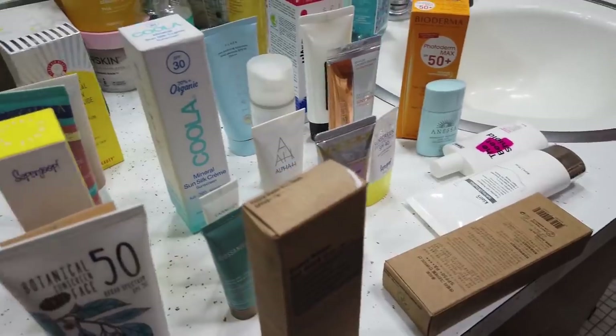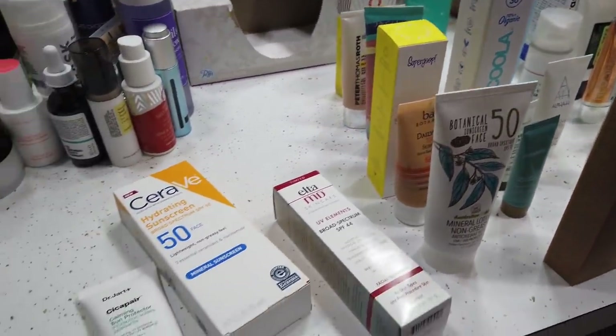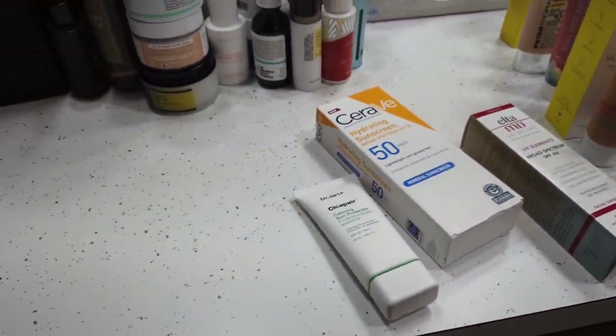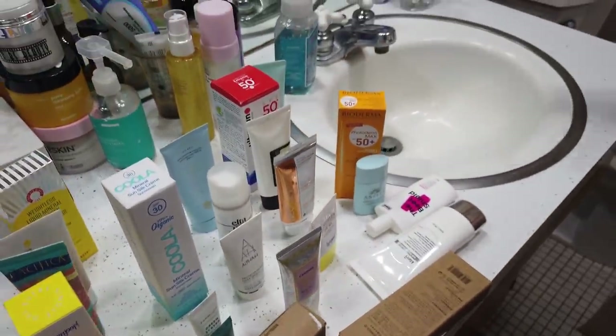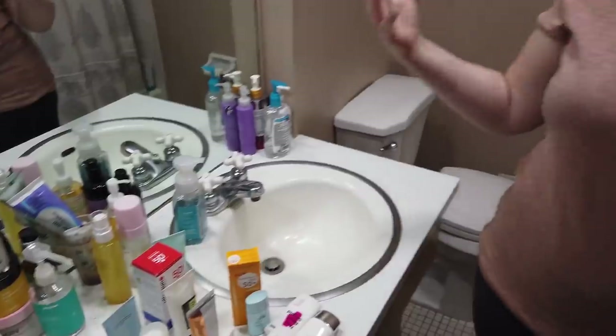Those are my favorites and my three ones to avoid. My countertop actually had room to display all these, which was impressive because it was very full a couple weeks ago. I'm interested to hear from you guys — what your favorites are, what your hates are. Leave a comment, I love hearing from you. Stay tuned for more tomorrow, thank you so much.